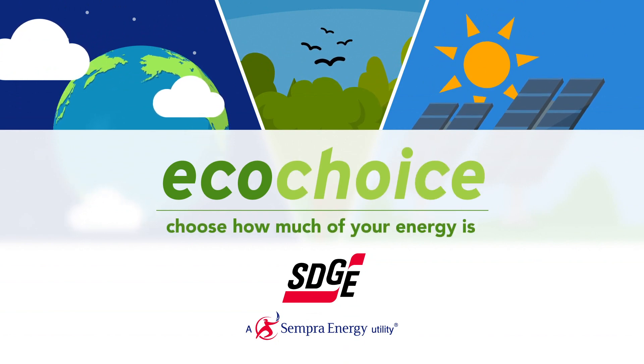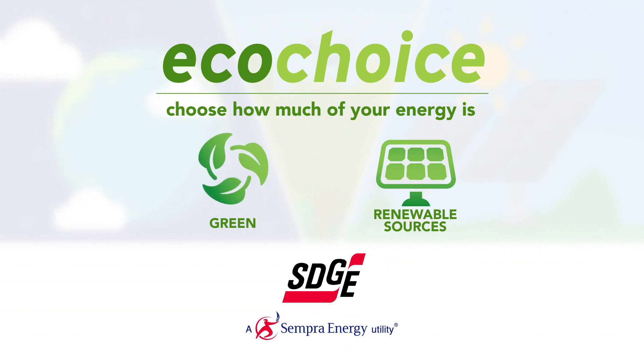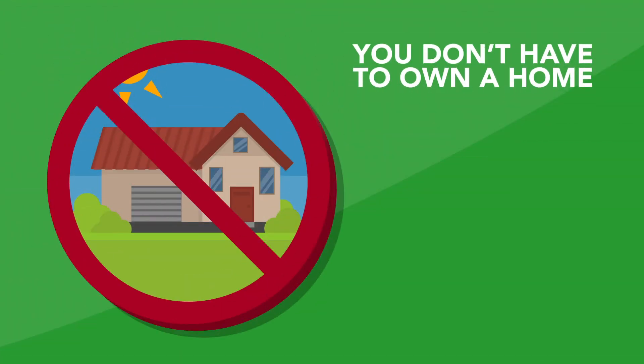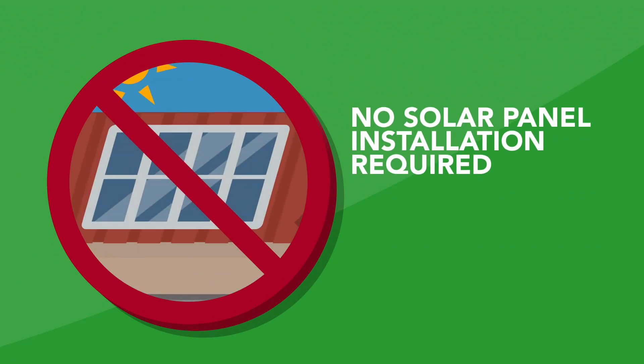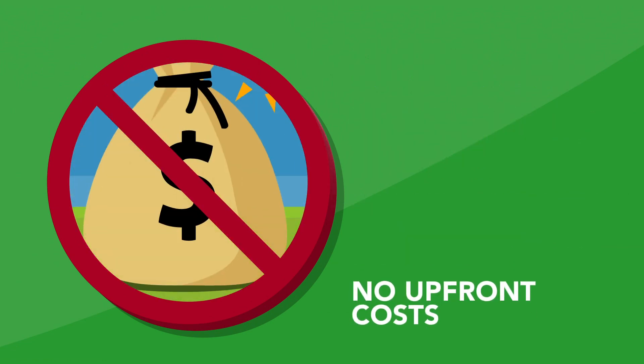You can now choose how much of your energy is purchased from green, renewable sources simply by signing up for EcoChoice. You don't have to own a home. There's no solar panel installation required. Nothing will be set up on your property, and there are no upfront costs.